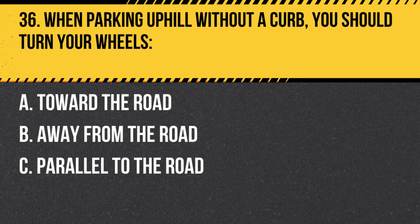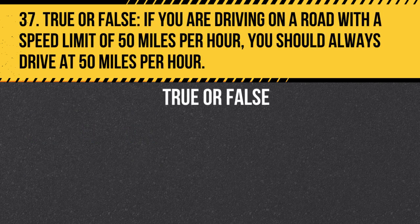Question 36. When parking uphill without a curb, you should turn your wheels… A. Toward the road. B. Away from the road. C. Parallel to the road. Answer: B. Away from the road. When parking uphill without a curb, turn your wheels away from the road so that if your vehicle rolls backward, it will roll away from the road and come to a stop.